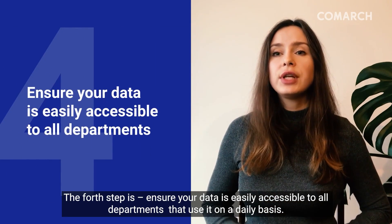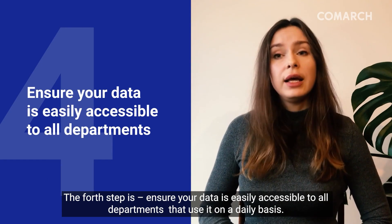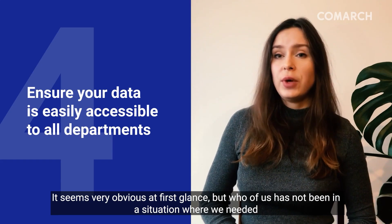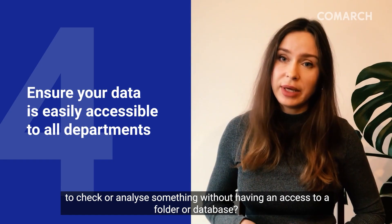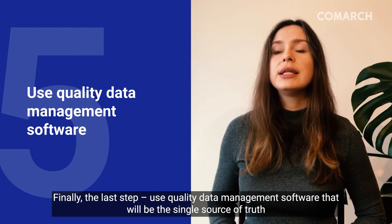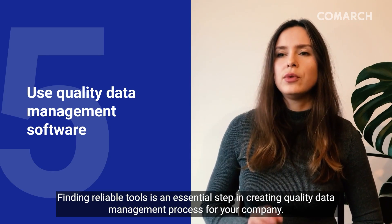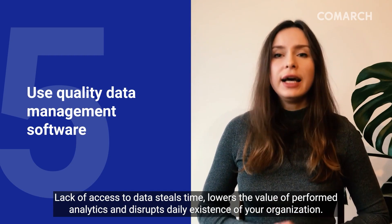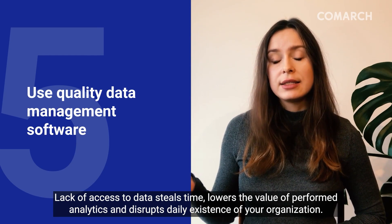The fourth step: ensure your data are easily accessible to all departments that use the information on a daily basis. It seems very obvious at first glance. But who of us has not been in a situation where we needed to check or analyze something without having access to a relevant folder or database? Use quality data management software that will be the single source of truth for your organization and business partners. Finding reliable tools is an essential step in creating a quality data management process. Lack of access to data steals time, lowers the value of analytics, and disrupts the daily operations of your organization.